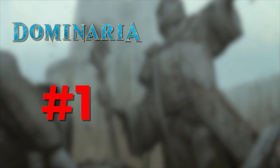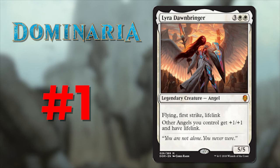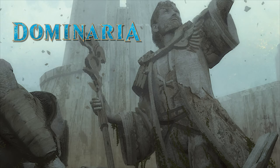And the number one flavor text in all of Dominaria, in my opinion, is Lyra Dawnbringer, whose flavor text simply reads: 'You are not alone. You never were.' This literally makes me want to cry. She's the Dawnbringer, and with her comes hope and light. Lyra is here to rescue you not only from your darkness but also from despair and isolation. She is hope incarnate — the embodiment of all good in Serra's host. What a card and what a text. For this reason, Lyra Dawnbringer receives the Havoc Award for the best flavor text in all of Dominaria.